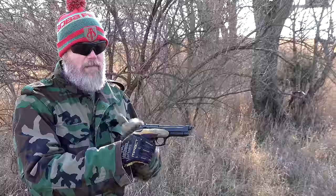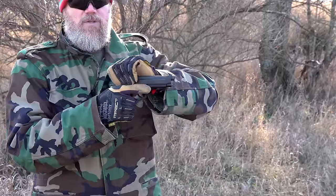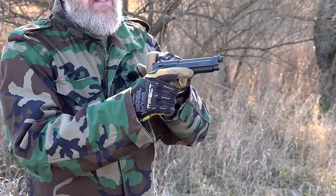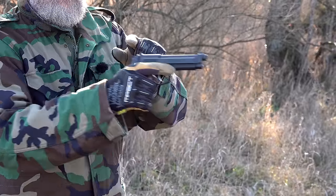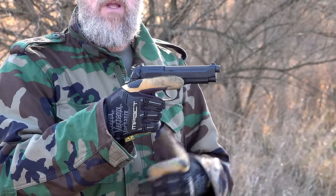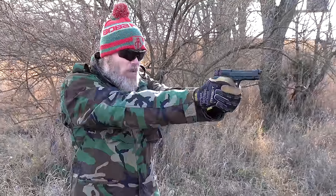That was confusing to some troops, and some hated that feature. Also, when charging the weapon or clearing a malfunction, the same issue could happen - it was corrected with the G modification later. When troops would charge the pistol, they'd inadvertently engage the safety. Even though they just chambered a round, the gun is now inoperable. A troop who's not well trained might pull the weapon up to fire at the enemy and get nothing but a dead trigger.